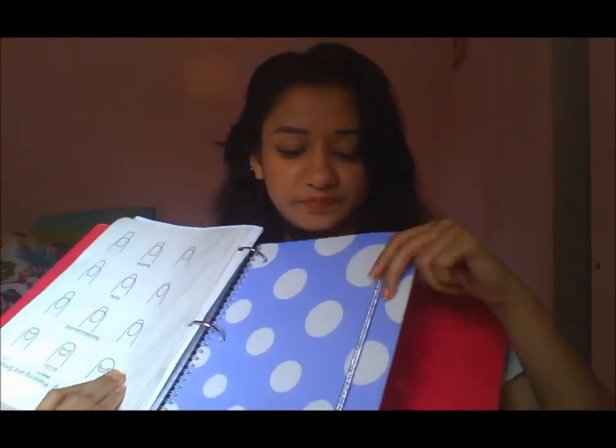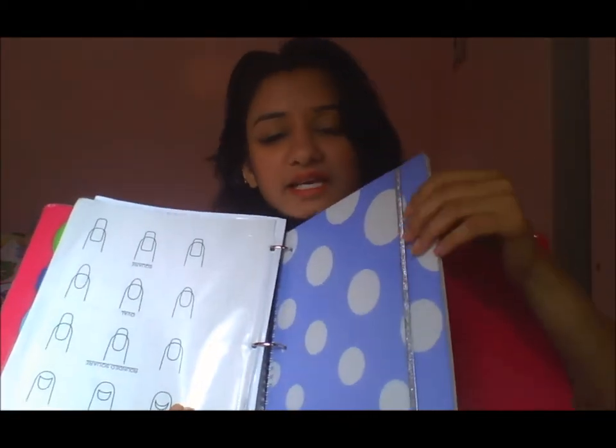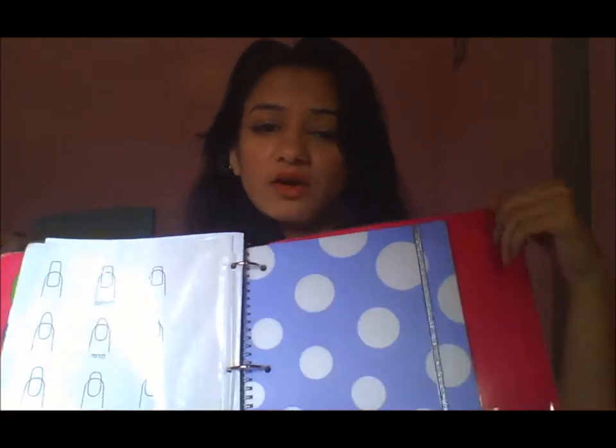The last thing I have is this journal, because I know both of my classes are going to require me to have a journal. So I just have this one, and the other one is kind of like this but it's a green one.